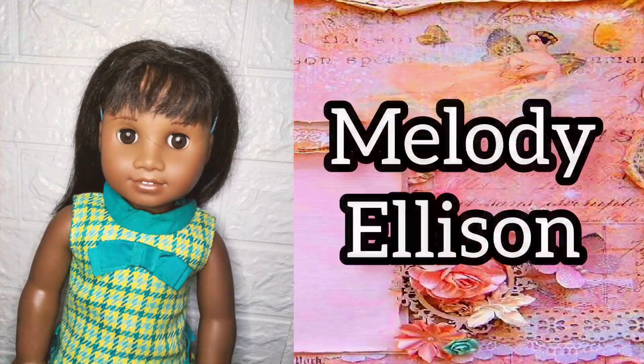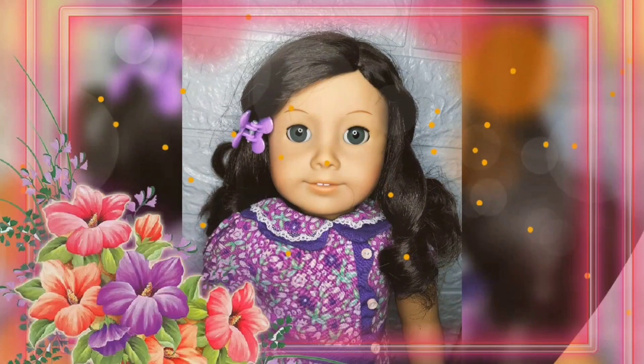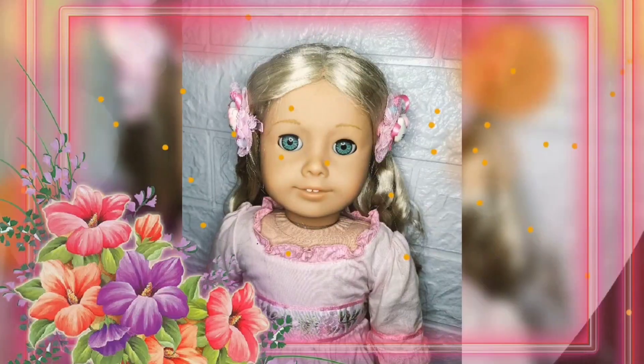My twenty-second historical doll is Melody Allison. This doll is actually not the first Melody in my collection. The first one was a #47 which I redid to look like Melody. But when I found an actual Melody, of course I had to use her and then I customized the other one. So there you have it — my twenty-two historical dolls.